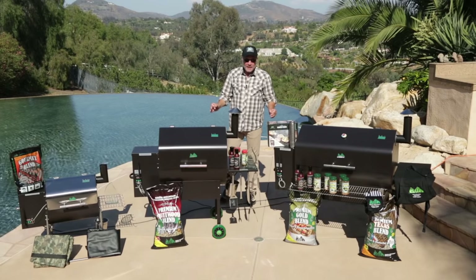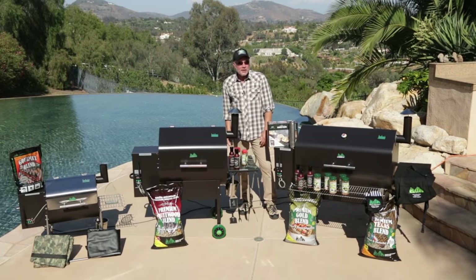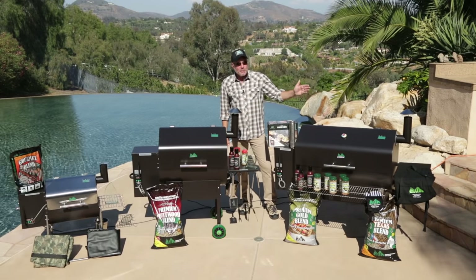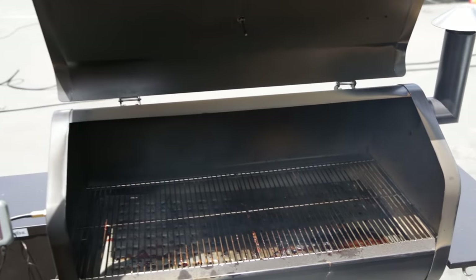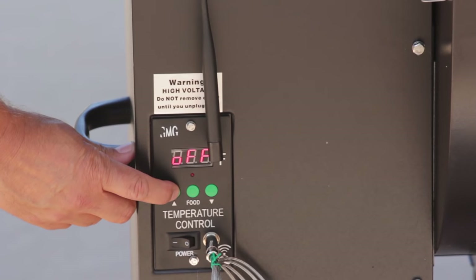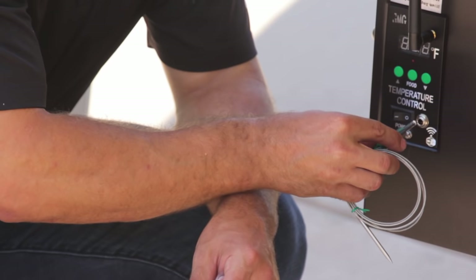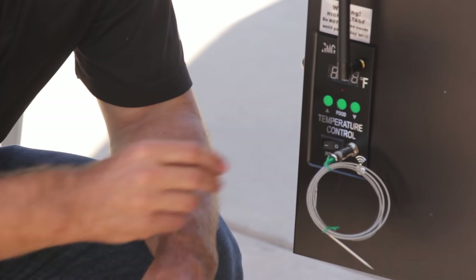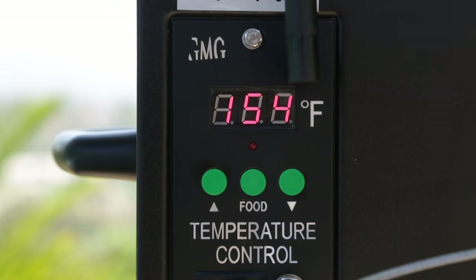Green Mountain produces three varieties of pellet grills. Our originals: the Daniel Boone, featuring three square feet of cooking space, and the Big Daddy — the Jim Bowie — featuring nearly four and a half square feet of cooking space. A lot of real estate to put a lot of meat out. Both grills come with a digital control and a meat probe. Just plug the probe into the jack on the controller, put it through the access hole on the side of the grill, insert it into the meat, push the food button on the controller, and it will immediately display the internal temperature of the meat you're grilling.